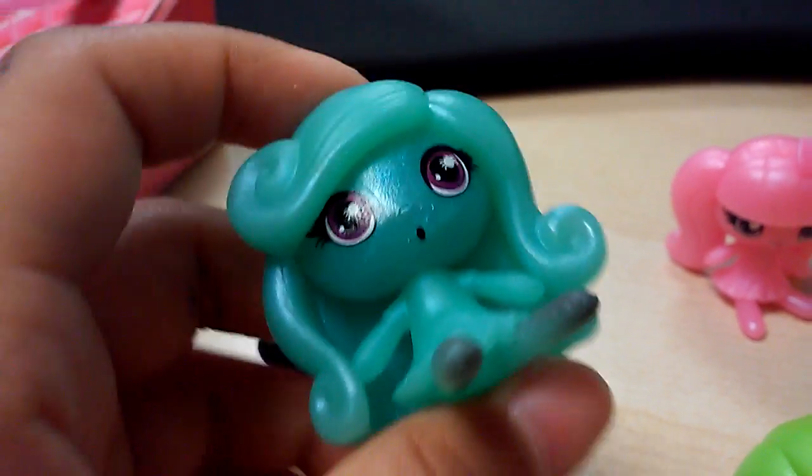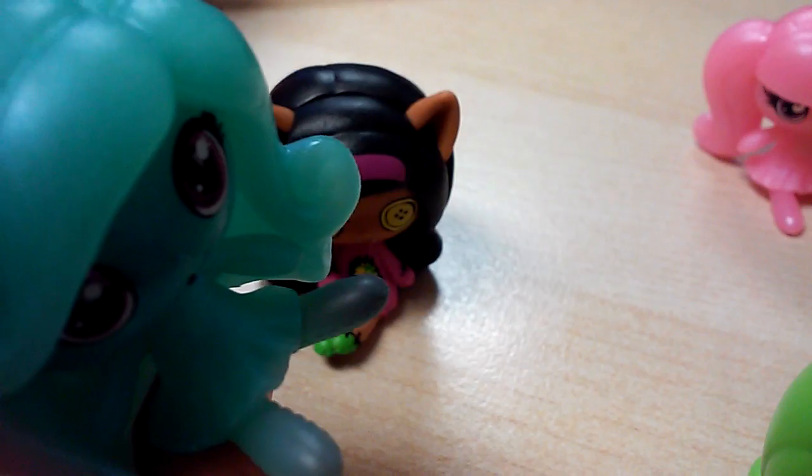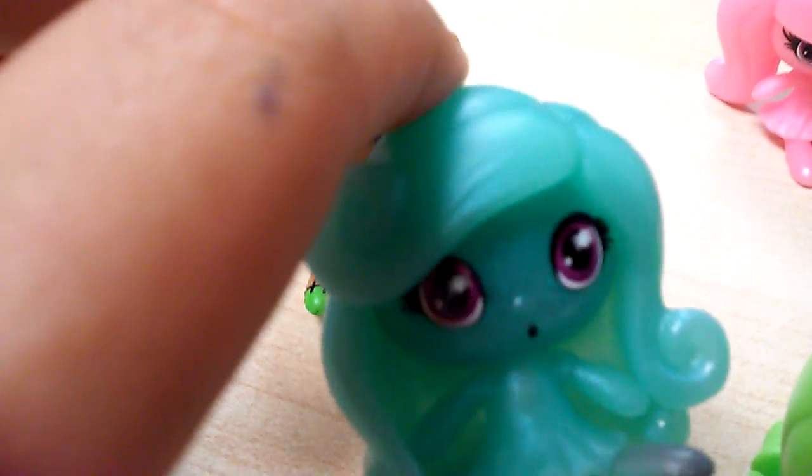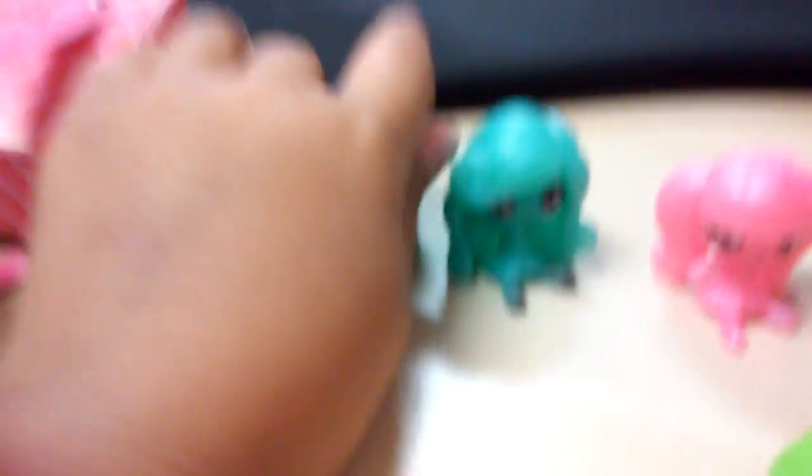This is the Getting Ghostly version of Laguna Blue. You can see how her feet are looking kinda faded, and look at that little cute spider in her eyes. And she's like ooooh — cause you know ghosts say ooooh. Kinda funny, right?